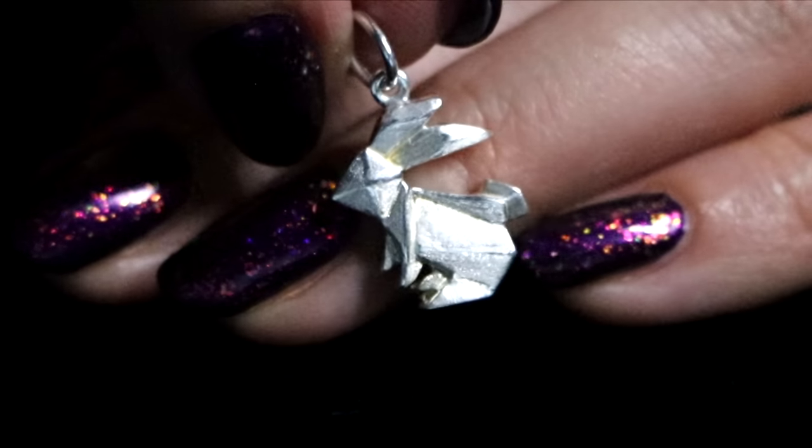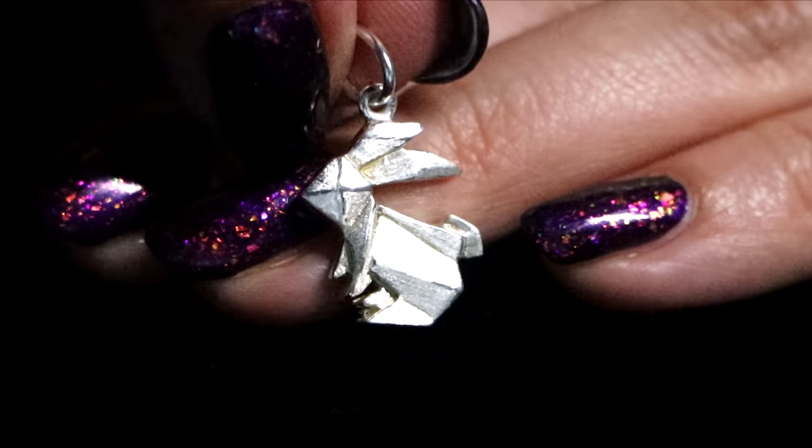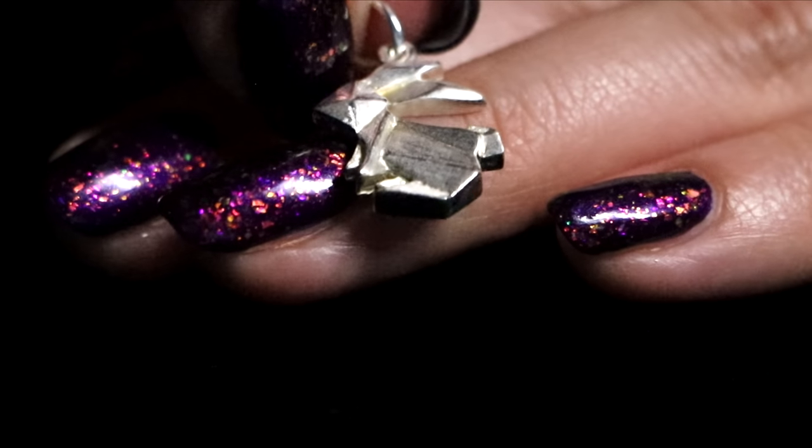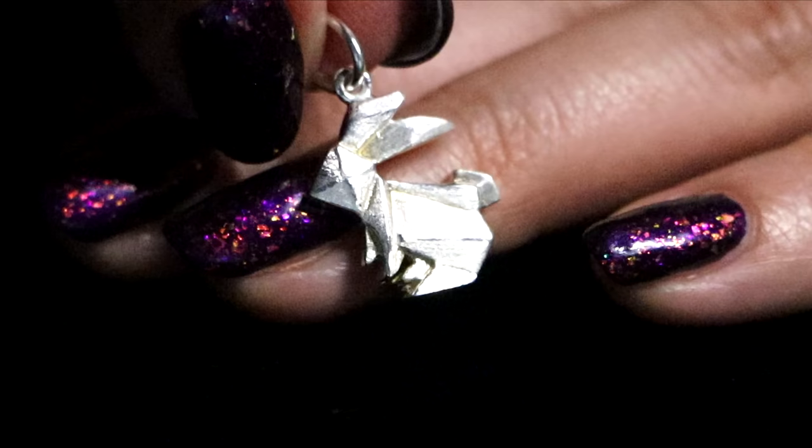And then one of the wonderful subscribers sent me this one a few years back — I still have it. It's an origami bunny. That was sweet.